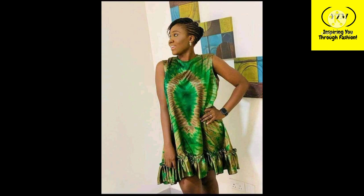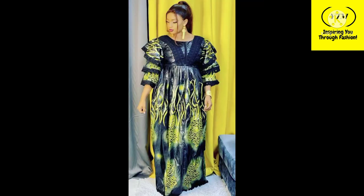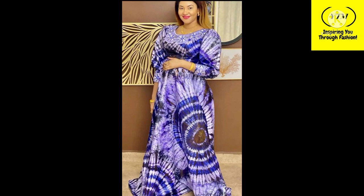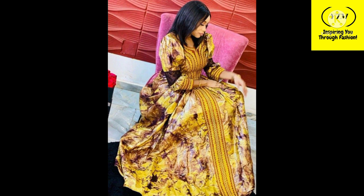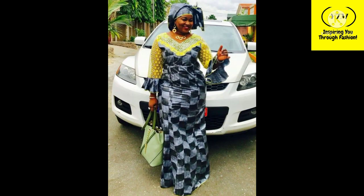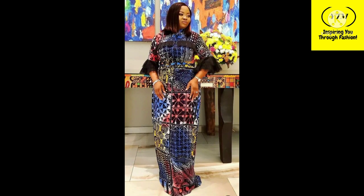On this channel we bring you the latest and trendy Ankara styles, lace styles, corporate outfits, casual outfits, hairstyles, shoe inspiration, and everything fashion. If that's something you're interested in, please go ahead and click the subscribe button — we post new videos every Monday. You can also like, share, and comment. I always love to hear your feedback. Thank you so much for watching. It's your girl Marie and I'll see you in my next video. Bye!